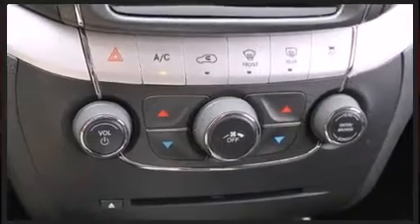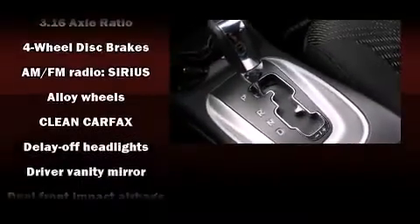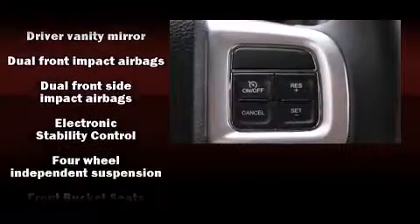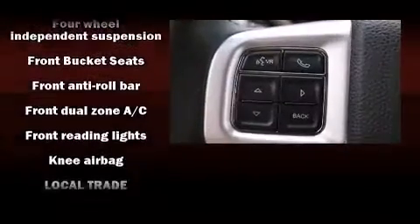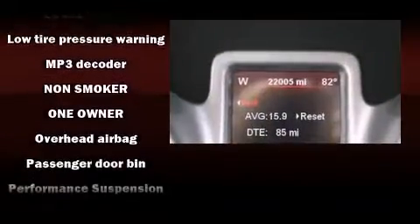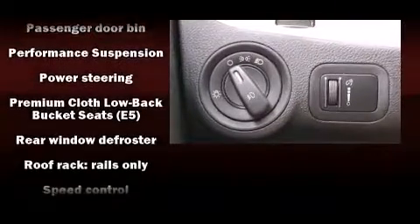Safety equipment includes dual front impact airbags, head curtain airbags, traction control, brake assist, anti-whiplash front head restraints, a panic alarm, and four-wheel disc brakes with ABS. All-wheel drive further enhances stability in unpredictable circumstances.